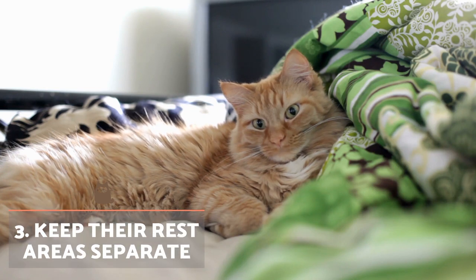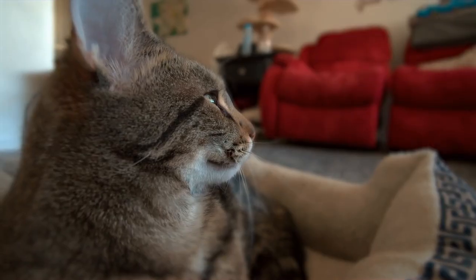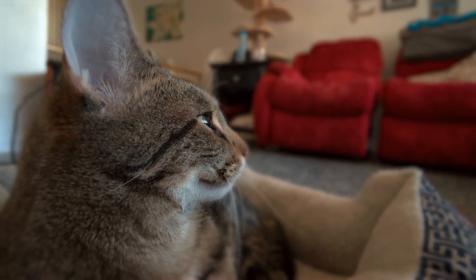Keep their rest areas separate. We must ensure that both felines have their own accessories and places to take refuge when seeking peace of mind. This means they can hide somewhere comfortable and not feel cornered by the other cat.